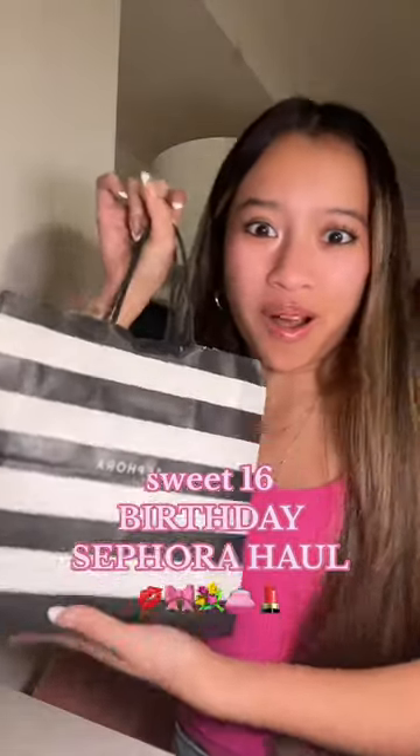Hey guys, I have a huge Sephora haul! Before y'all go and ask what the total was, I don't think I want to know. I got a couple things from Sephora for my birthday, so I'm gonna give you guys a haul.